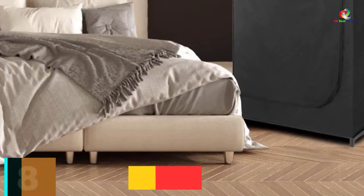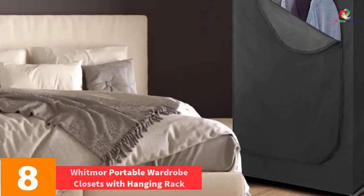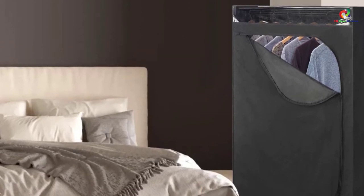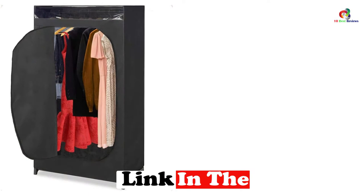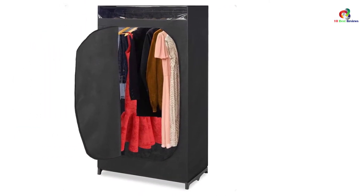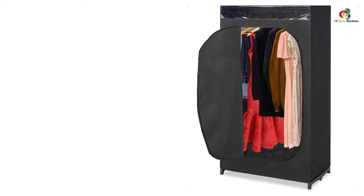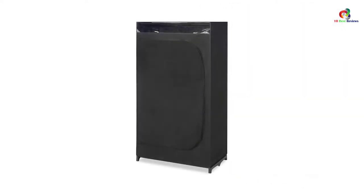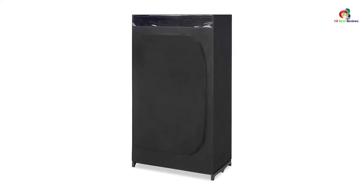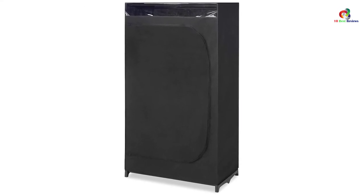At number 8, we have the Whitmore Portable Wardrobe Closet with Hanging Rack. This closet from Whitmore is perfect for people who want to store seasonal clothes in their garage or storeroom. First of all, this closet can hold up to 50 pounds of clothes, so you can store tens of items of clothing. Secondly, the Whitmore Portable Closet comes with a breathable cover that saves clothes from dust, keeps them fresh, and prevents mold and foul odor. And lastly, even though this closet has a 50-pound capacity, the design is compact, and this narrow closet can fit into small spaces easily.